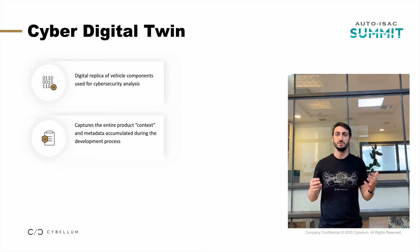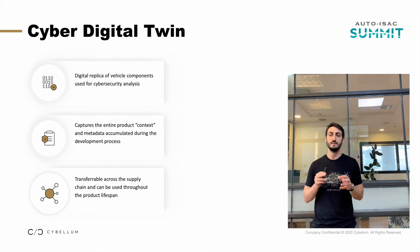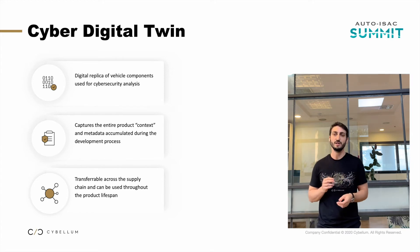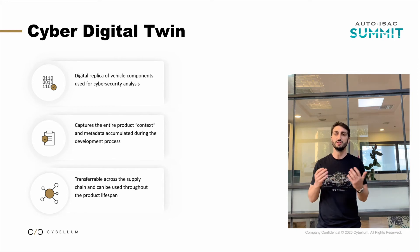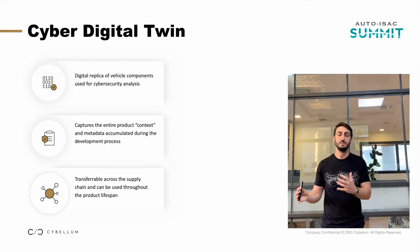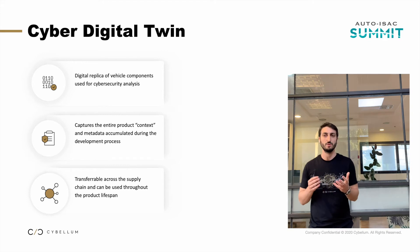An important characteristic is that this artifact should be transferable. You should feel comfortable as a Tier 1 sending it to your OEM without any concerns about intellectual property, yet still give the OEM enough information to investigate vulnerabilities without needing to come back to you and ask how things are implemented or what your web server configuration looks like.